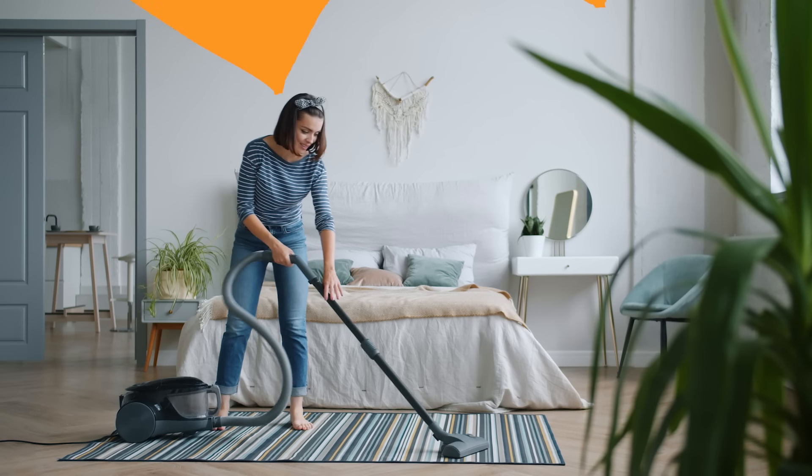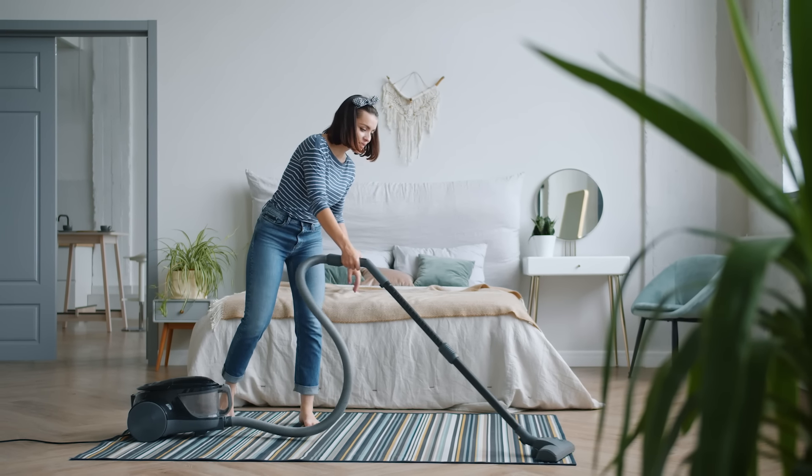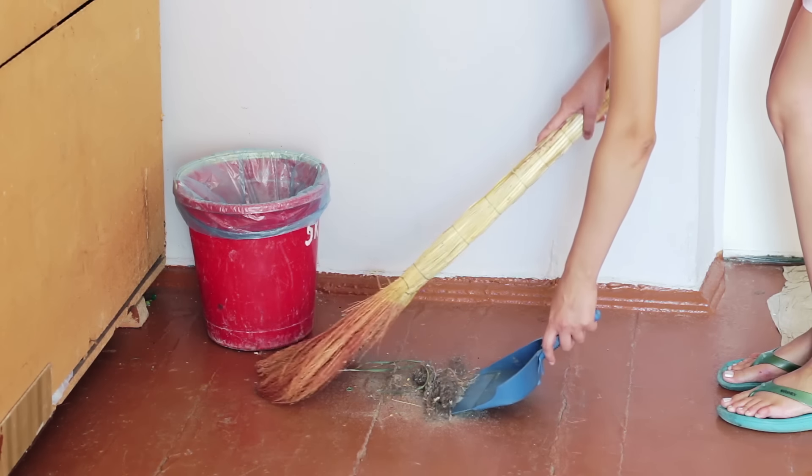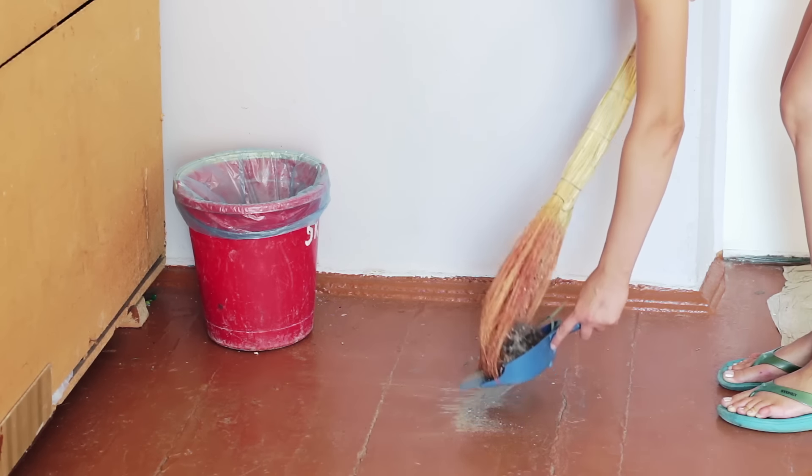While vacuums are better at picking up dirt and dust, especially on carpets, they can be a bit cumbersome and need to be plugged in. If there's a small mess on a tile or hardwood floor that doesn't necessitate lugging the vacuum cleaner around your house, your solution to the problem would be the same as a person who lived 2,000 years ago — just grab your trusty broom and sweep up the mess. A broom is just a bunch of stiff fibers tied to a stick and used for sweeping, and the same has been true since its invention.